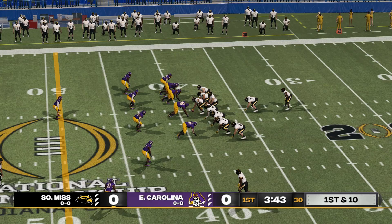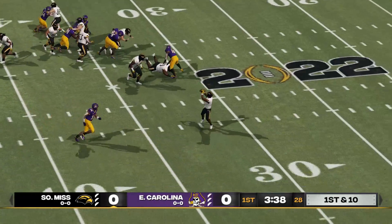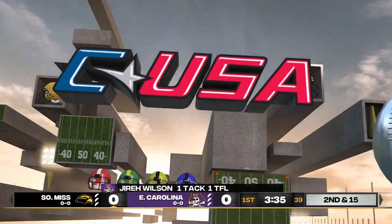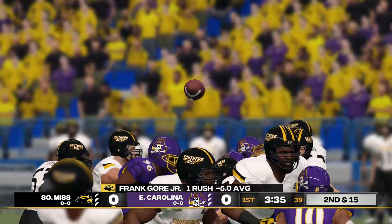Ball on their own 39. He's tackling right around the 34 — good job here by the defense. If you let this quarterback set and throw, he'll kill you all game, but they got excellent pressure on that play.